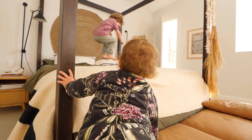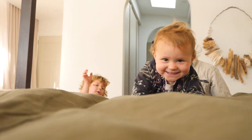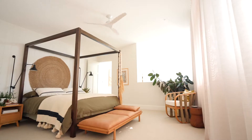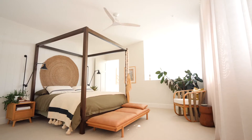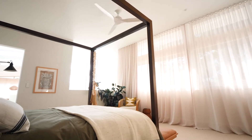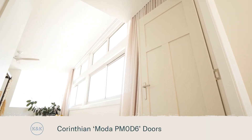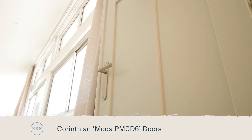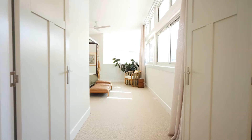I absolutely love how this whole room feels — it actually feels like we're on holidays in here. The master bedroom is the grandest room in the house so it needed a grand entrance. What better way to do that than with these beautiful Corinthian double doors? They set the tone the moment you walk in.